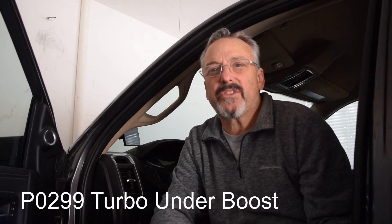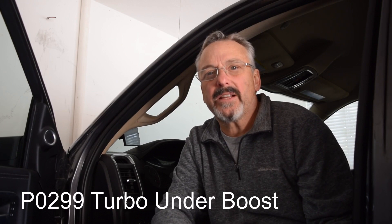Today I'm sitting in my Ram 2021 2500 diesel truck with the Cummins 6.7 in it. I want to tell you my experience about the P0299 error code — it's called a Turbo Underboost error code. The truck itself has about 30,500 miles on it.